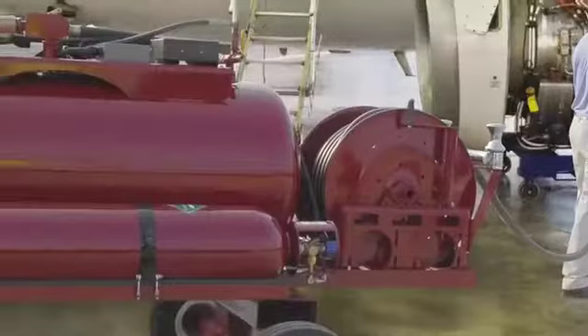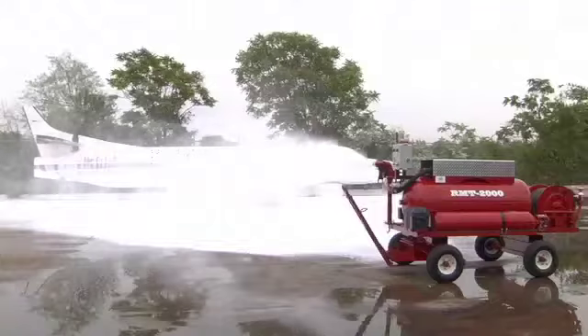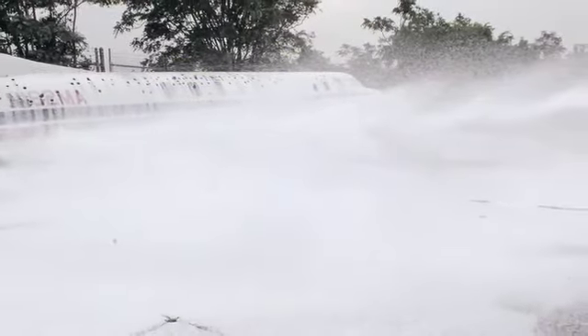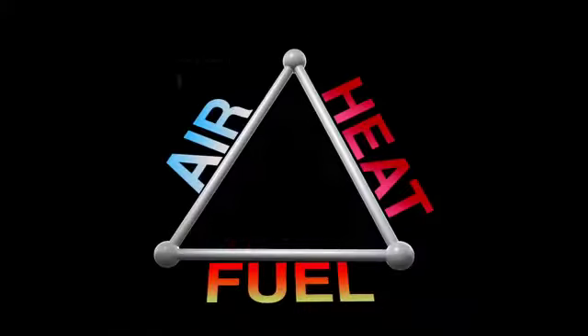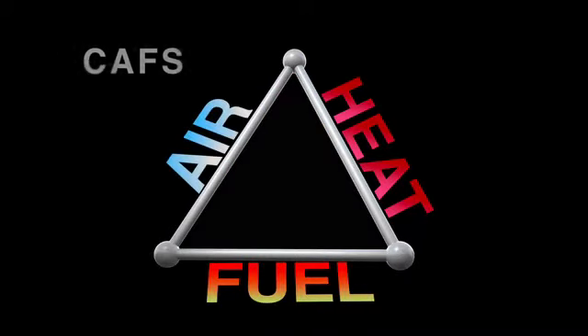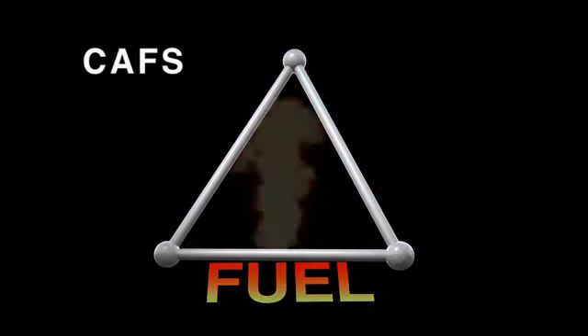When this foam reaches the RMT nozzle, it is already dense — 32-degree cold foam. Ready to vapor seal a spill, smother a fire, and cool down the area below ignition temperature, or even cover an exposure. On the fire triangle, conventional foam only deals with the air, while the cold compressed air foam handles both the air and the heat that feed a blaze.